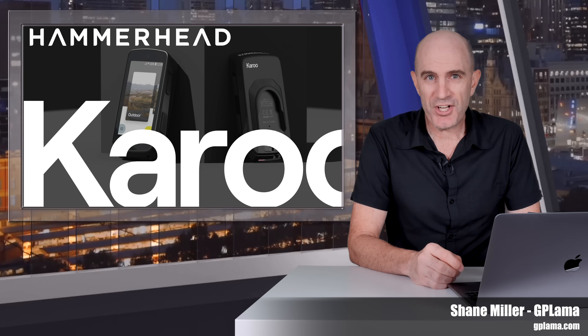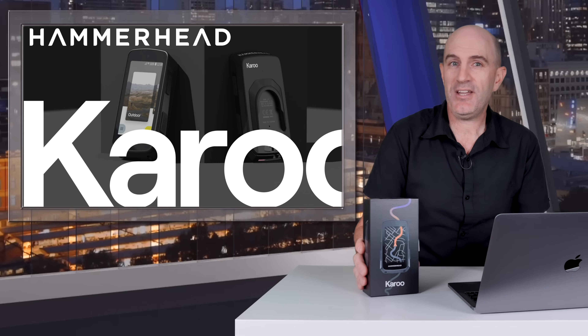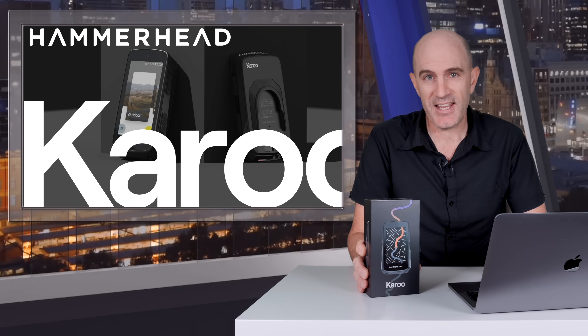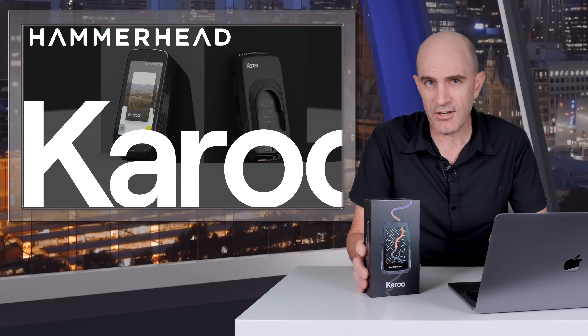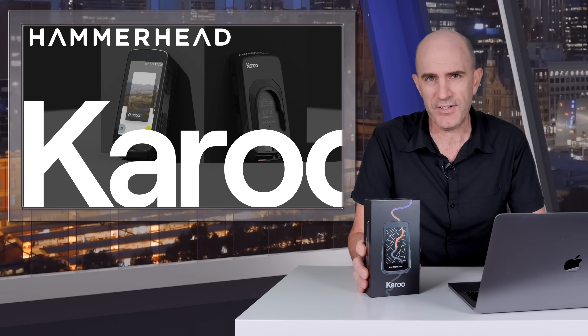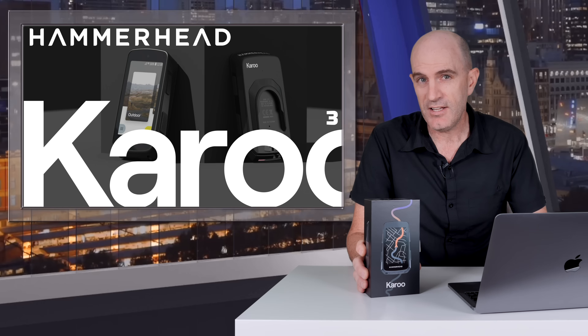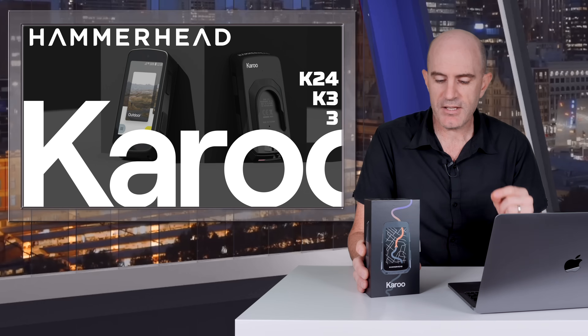Welcome to the GPLama YouTube channel where the much-awaited Generation 3 of the Hammerhead Karoo computer lands today. But it's not the Karoo 3 — they're calling this one just the Karoo, which makes things awkward. So from here on in this video, I'll be referring to this as the Karoo 3, the K3, or its codename, the K24.